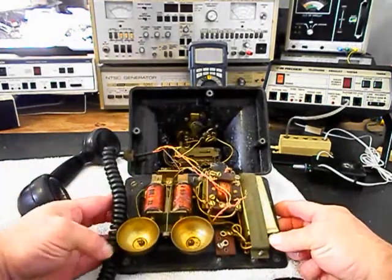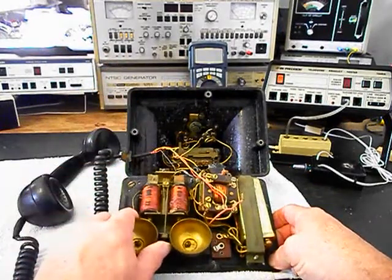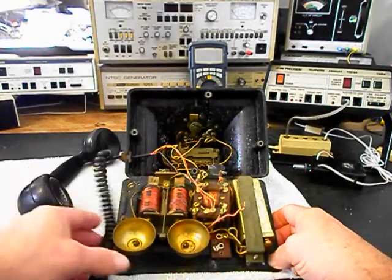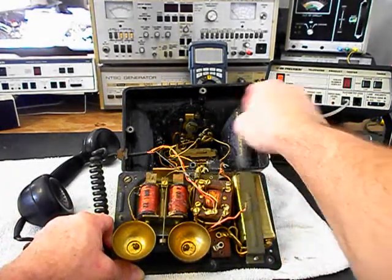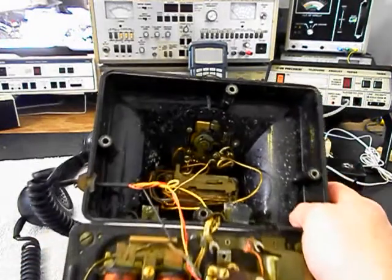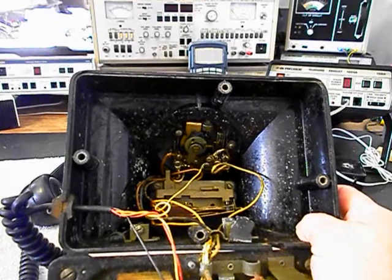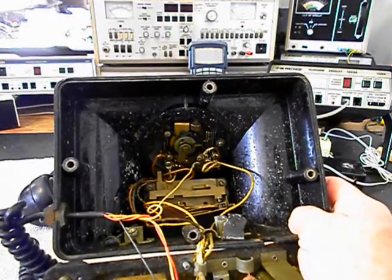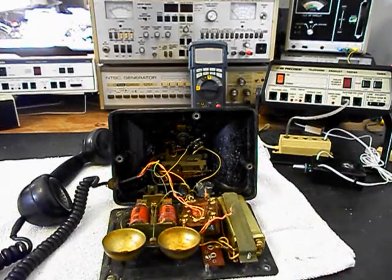It's obvious that someone has been in this unit. The bell is just sitting here, the network is loose, and a lot of the wires have been either moved or are not where they're supposed to be. We also want to go through the rotary — that has to be oiled, cleaned, and adjusted. Someone has been messing with the wires that go to the rotary, moving them around and loosening them up. So the phone is basically going to have to be totally rewired.